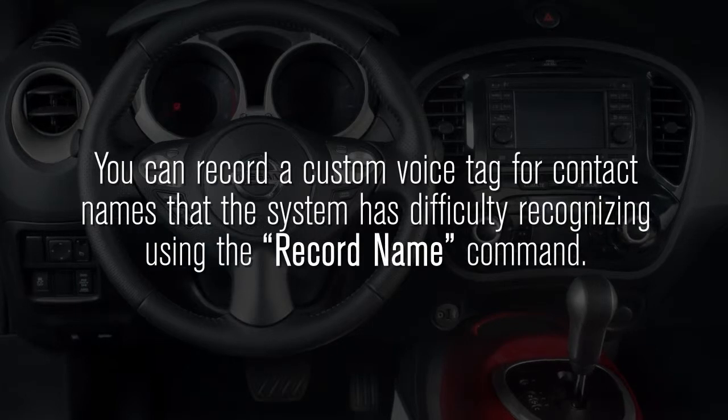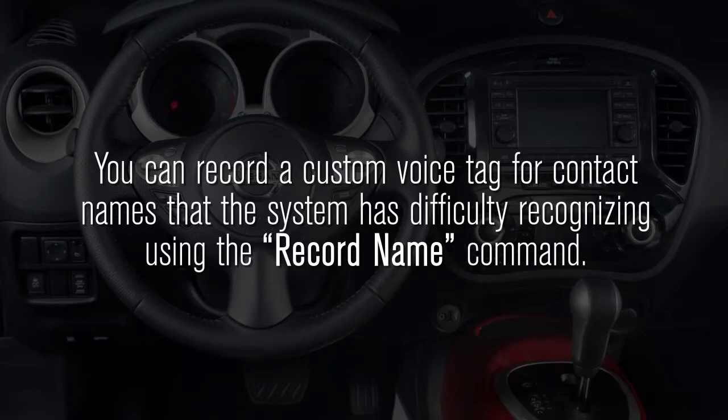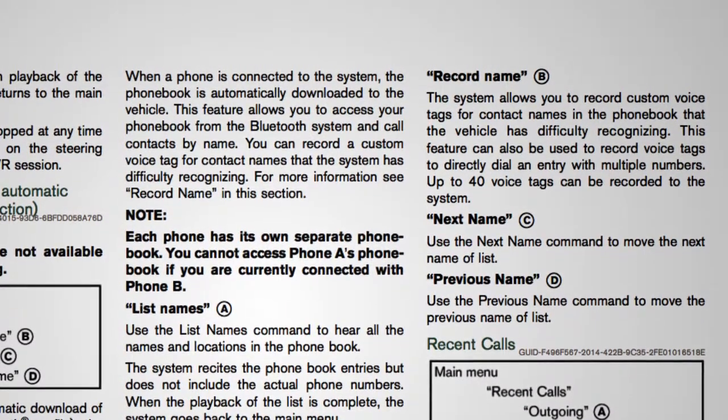You can record a custom voice tag for contact names that the system has difficulty recognizing using the Record Name command. For more information on this function, see your Owner's Manual.